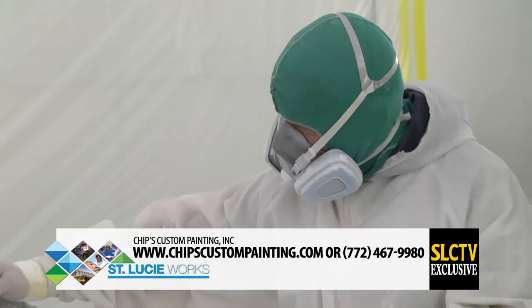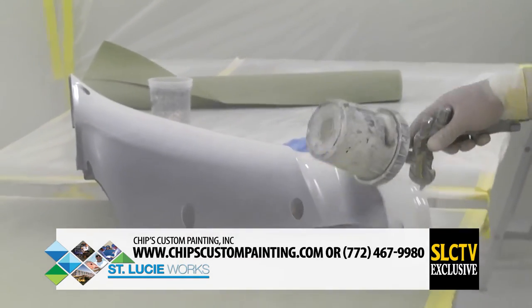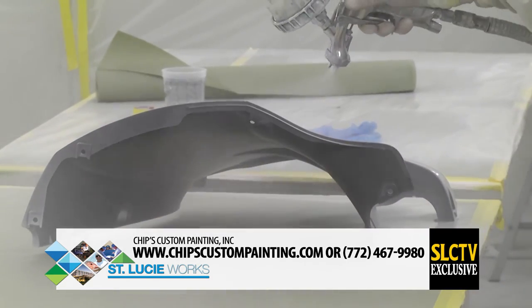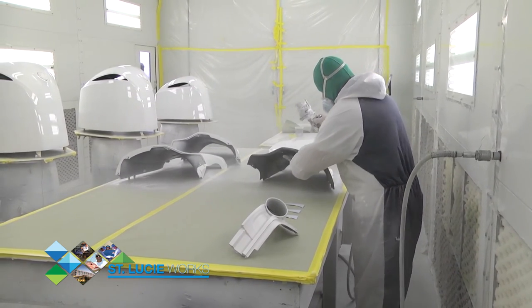To find out more about Chip's Custom Painting, visit their website at ChipsCustomPainting.com or call 772-467-9980. Be sure to tune in again next month as we highlight another local business and show how St. Lucie works.